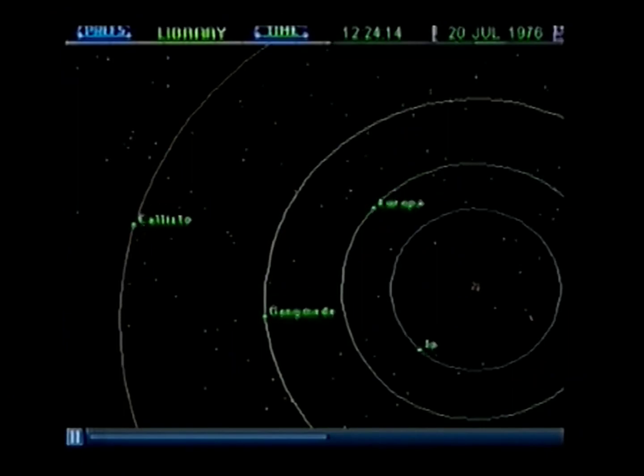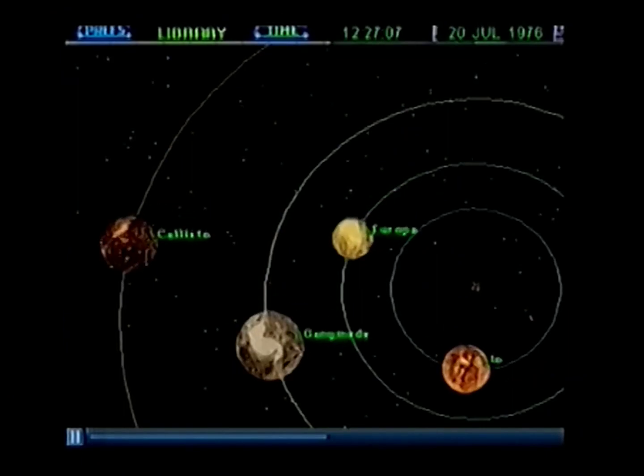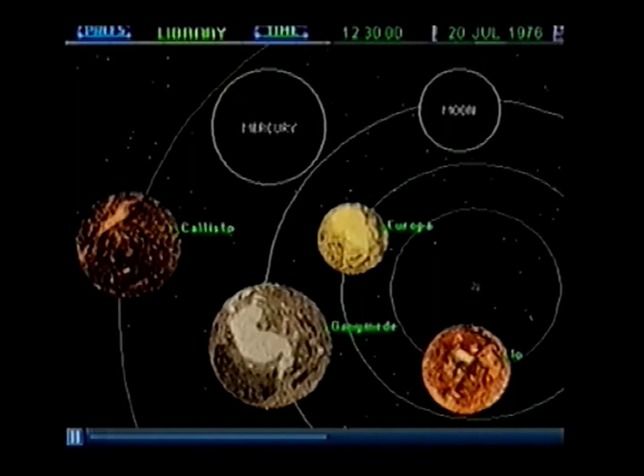The four moons are large bodies, ranging in size from a little smaller than our moon to larger than the planet Mercury.